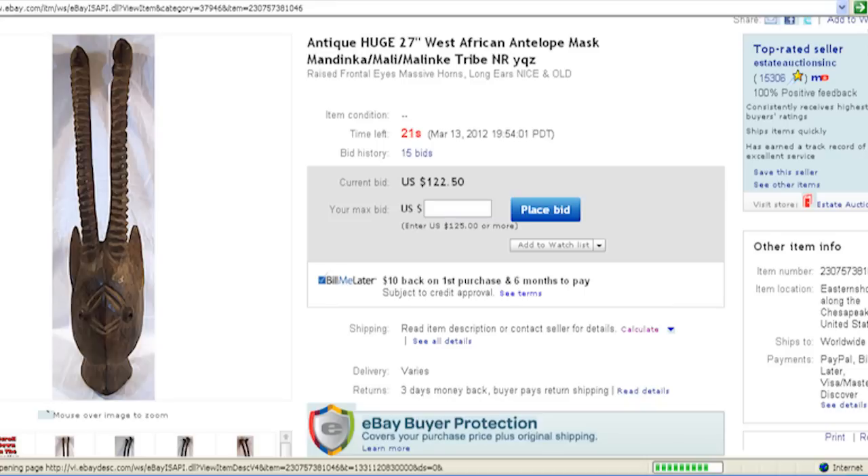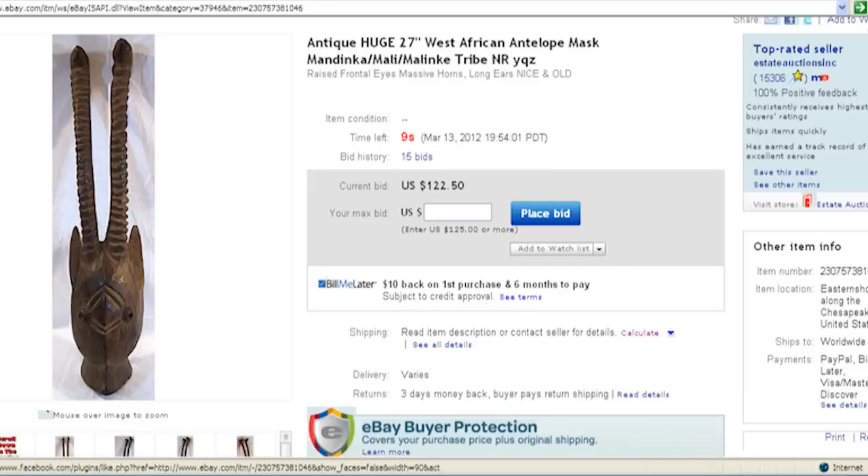It's had 15 bids in the last seven days and it's up to $122.50. It'll be interesting to see where this one ends up — it was much lower at the beginning of today. When we started off the day it was only at $90. Oh, it just jumped up to $164.50! See if there's any more increase in there — that's pretty good.